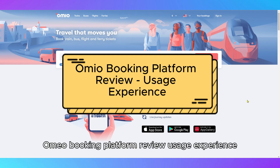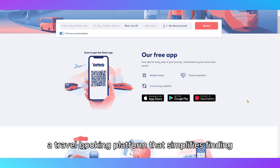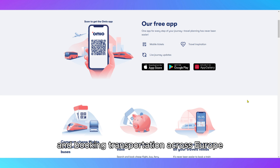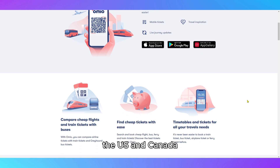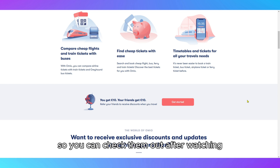Omeo Booking Platform Review – Usage Experience. In this video, I'll be reviewing Omeo, a travel booking platform that simplifies finding and booking transportation across Europe, the U.S., and Canada. Links to the platform are included in the description so you can check them out after watching.